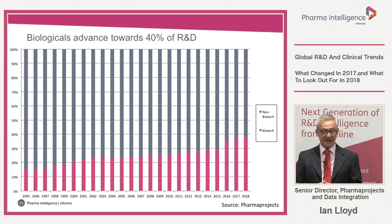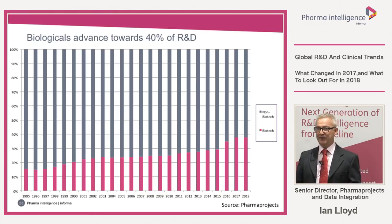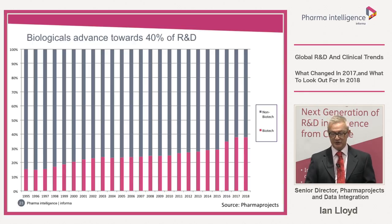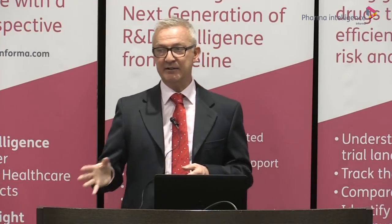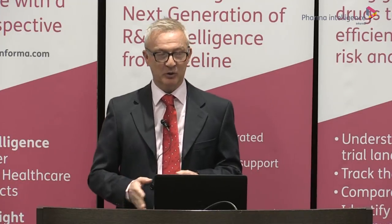One definite big trend over the 20-year period is the move into biologicals — recombinant proteins, monoclonal antibodies, cell therapies, gene therapies. From just over 15% of the pipeline being biologicals in 1995, we're now up at 37.9% — nearly 40% — although the increase this year was only 0.1%. It has more than doubled in 20 years. It will be interesting to see where this levels out, or whether the fact that biologicals are generally injectable and less pleasant for patients will hold this back.